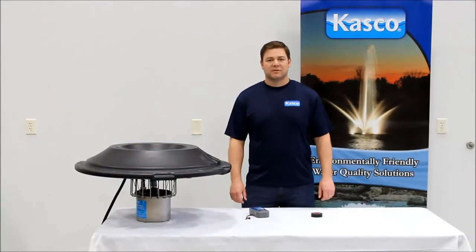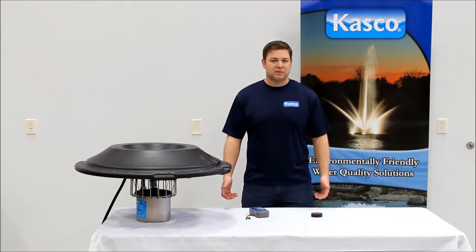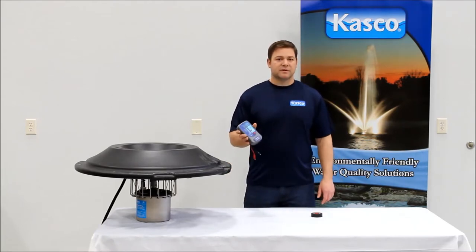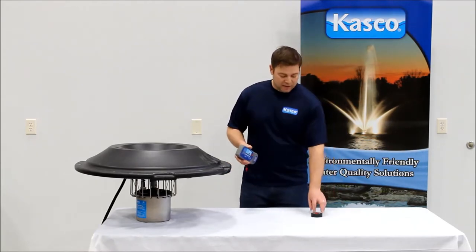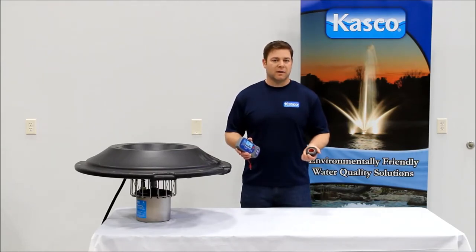Hi, I'm Joe Holtz with Casco Marine and today we're going to go through how to properly troubleshoot and diagnose one of the more common field issues, which would be a GFI or GFCI trip. For proper troubleshooting you're going to need a couple tools: first is going to be the megometer, and next you're going to want some electrical tape or duct tape, something to cover the photo eye if you're using a 120 volt C25 control panel.